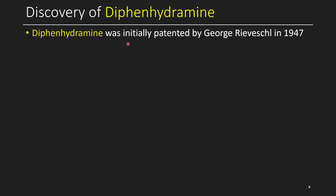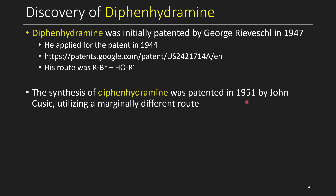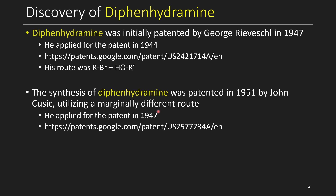Let's talk about the discovery of diphenhydramine. It was initially patented in 1947 — the first inventor applied for the patent in 1944, and it was approved in 1947, although it was already available by prescription only in 1946, prior to the patent being approved. He made it using diphenylmethylbromide and the corresponding dimethylaminoethanol. A few years later, another inventor also patented the drug using a marginally different route — applying in 1947 and approved in 1951 — using diphenylmethanol and the corresponding dimethylaminoethylbromide. Basically the same idea, not that surprising or unique.